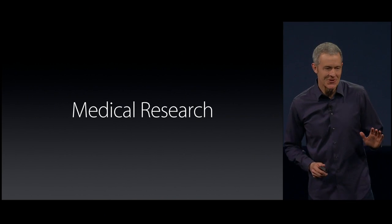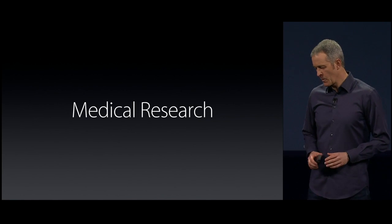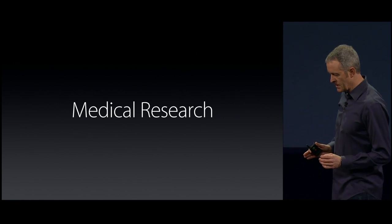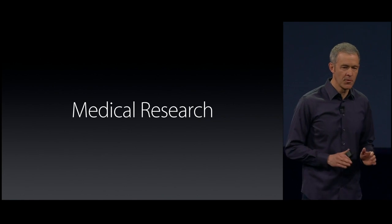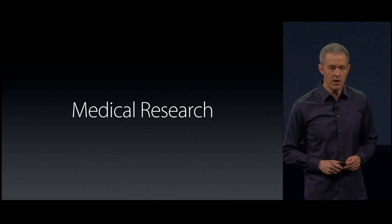I know medical research is not what you were expecting, but let me explain. When we were working on HealthKit, we talked to a lot of medical experts, and the conversation often turned to research and some of the challenges they face in a process that really hasn't changed in decades, and we thought we could help.